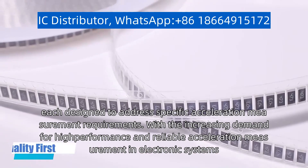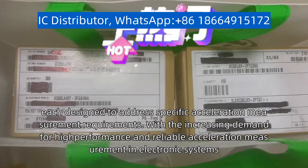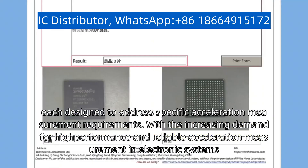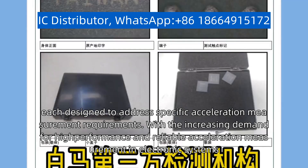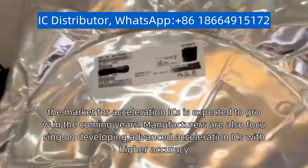each designed to address specific acceleration measurement requirements. With the increasing demand for high performance and reliable acceleration measurement in electronic systems, the market for acceleration ICs is expected to grow in the coming years.